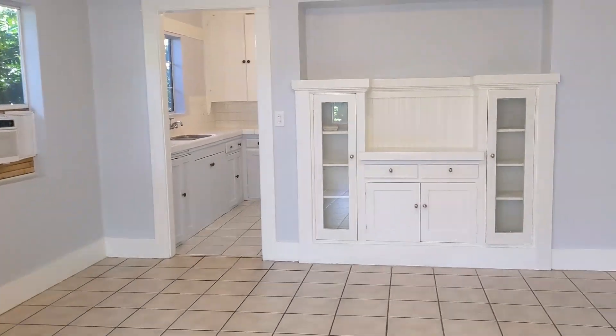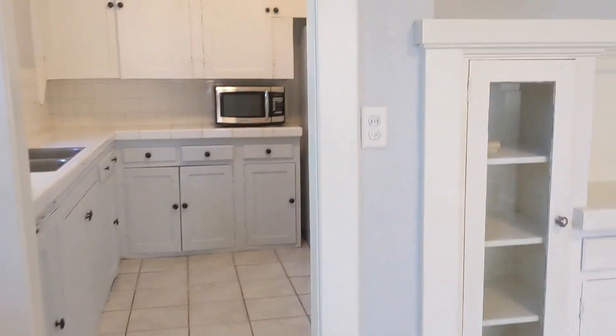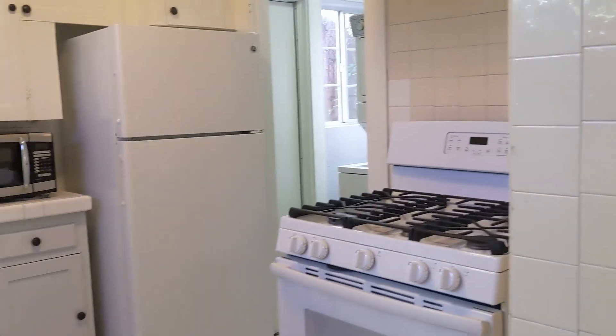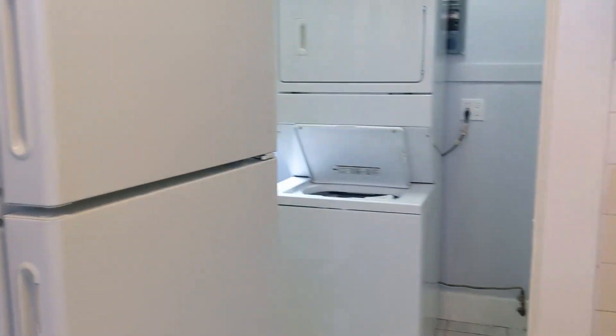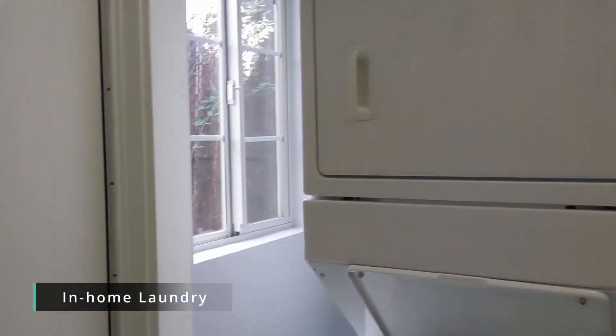There are cute built-ins that are also practical for storage. The home features tile and plank flooring throughout, and AC and ceiling fans to keep it cool. The kitchen comes equipped with a refrigerator, stove, microwave, and you also have in-home laundry.